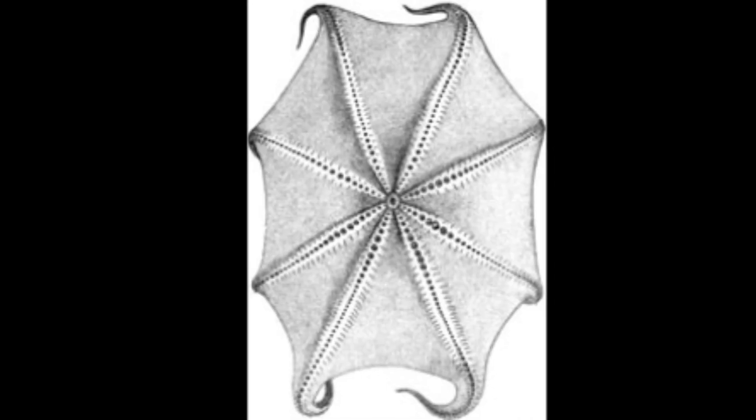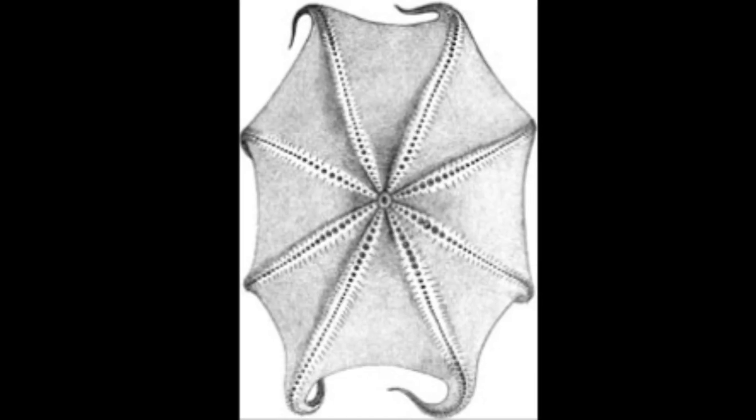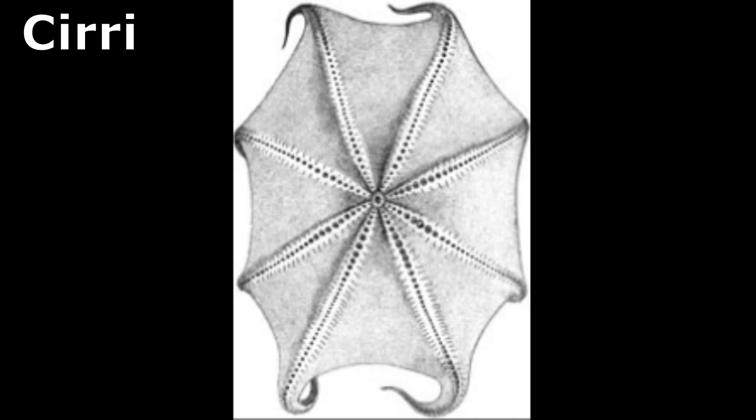They have eight webbed arms, with each arm bearing a single line of suckers. Along their underside are fleshy filaments called cirri, which assist in sensing their surroundings.